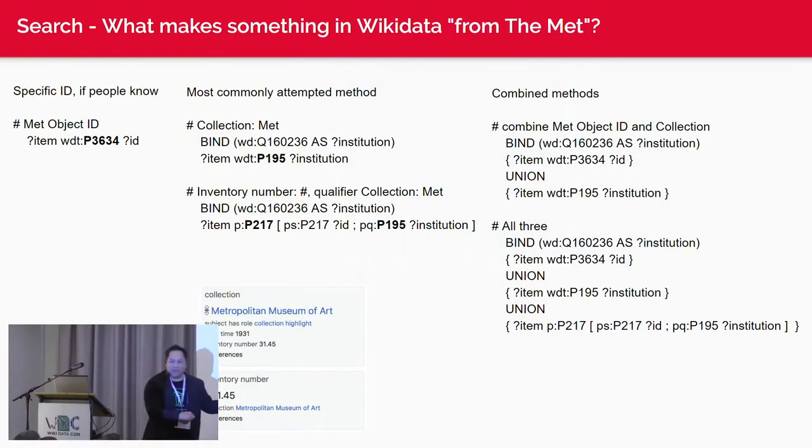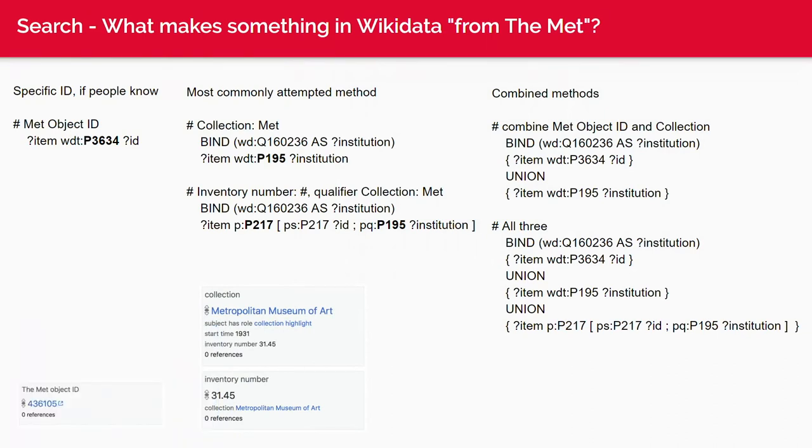This chart shows what makes something a Met object in Wikidata — and the answer is complicated. You could have the Met object ID P3634, or collection P195, or an accession number with collection as a qualifier. There are actually three different ways to find Met objects, and the best approach is a union query combining all three to make a sortable list. Unfortunately there is no one clean query that guarantees you all the Met objects.